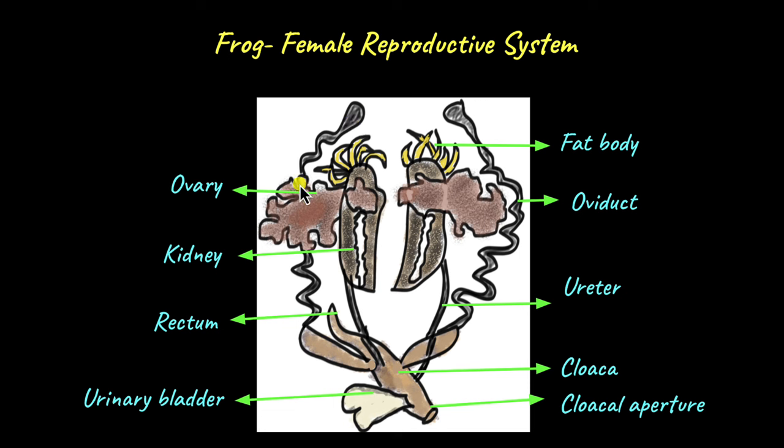The eggs move through the oviducts. Females have a separate tube — the oviduct — for the transport of eggs. They do not use the ureter to transport eggs, like male frogs use the ureter to transport both sperm and urine. Female frogs do not use the ureter to transport eggs; they use the oviduct for that. In females, the ureter is reserved only for the urine.